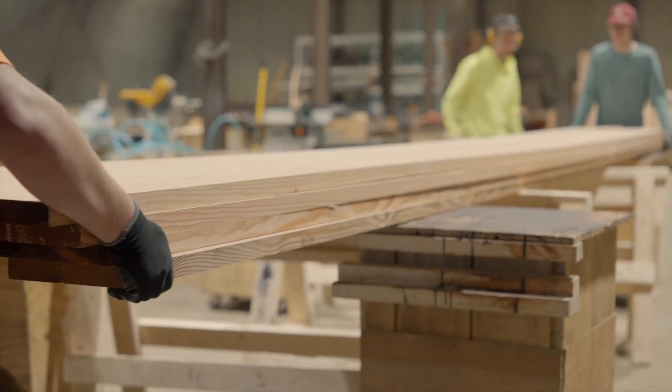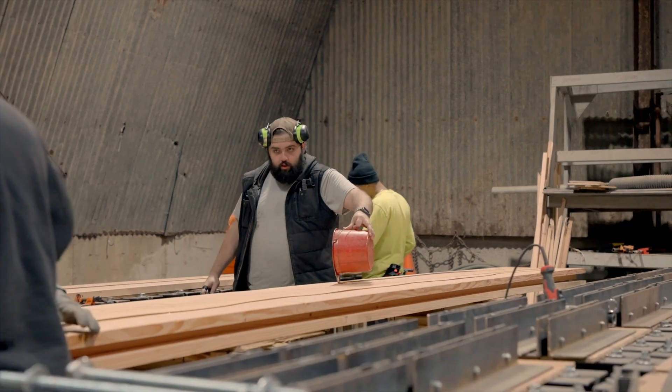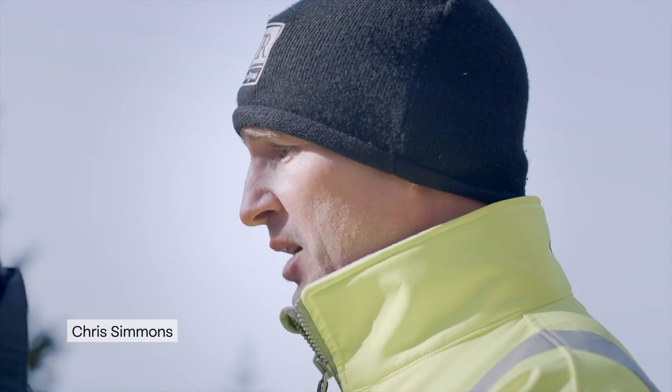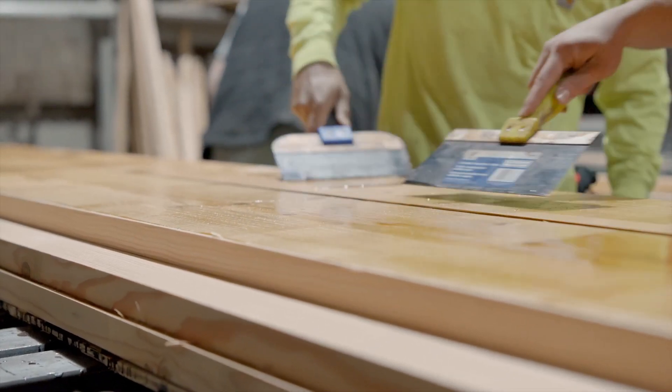Trying to understand temperatures and moisture and grain of the wood, flatness of the wood — so many different factors that we had to learn how to control. We needed the glue to pass the test. With each failure, we picked them off one at a time until the ultimate last testing.